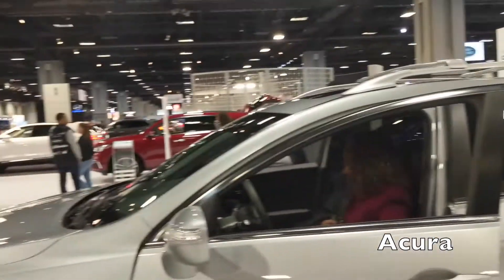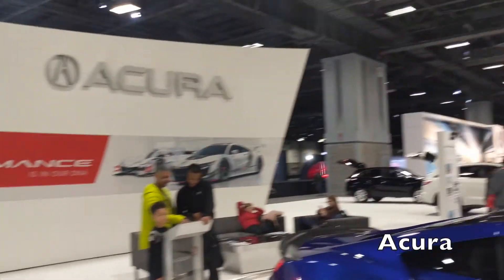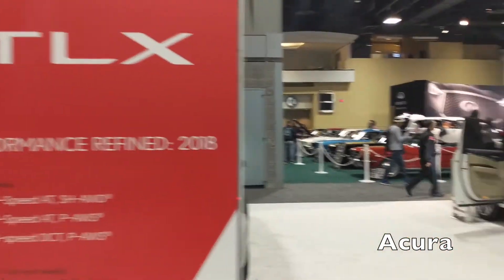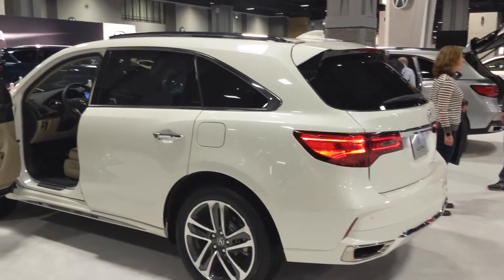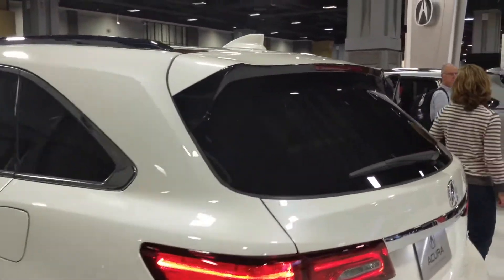We're beyond disappointed that the only RDXs out here are the 2018s. We've actually talked to the folks at the booth and there are no 2019 RDXs here at the car show — they won't be available and people can't see them until spring. That's a big fail. You can't redesign the RDX, which is one of your best-selling vehicles, and then not bring it to the auto show. Fail on you, Acura.